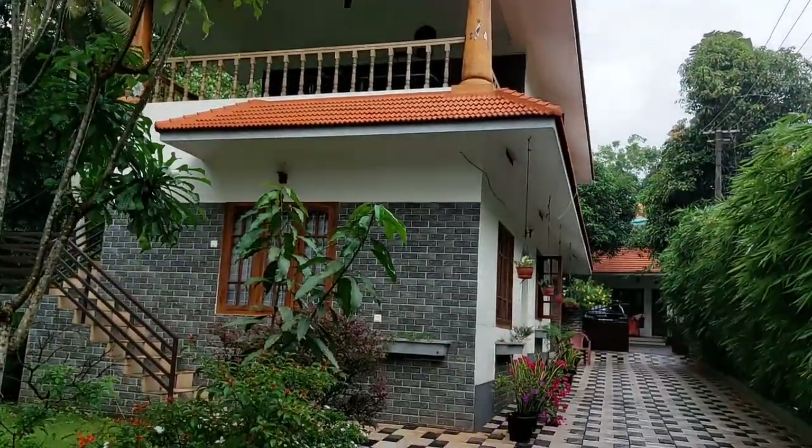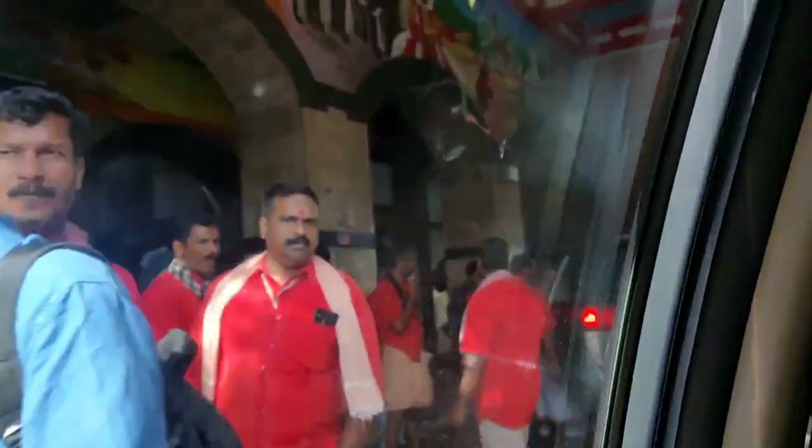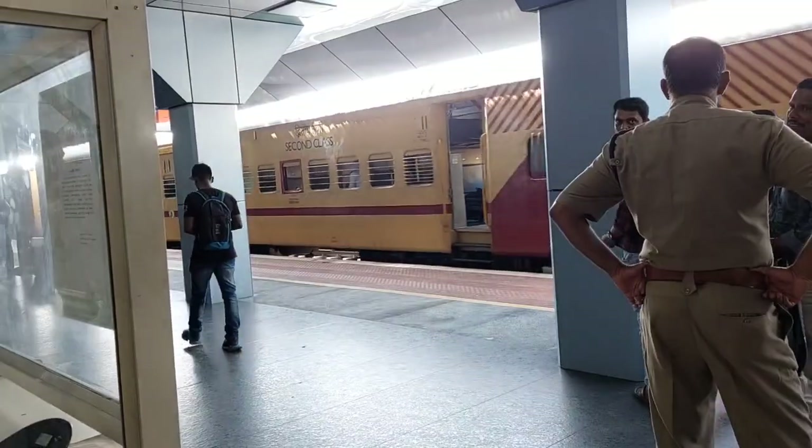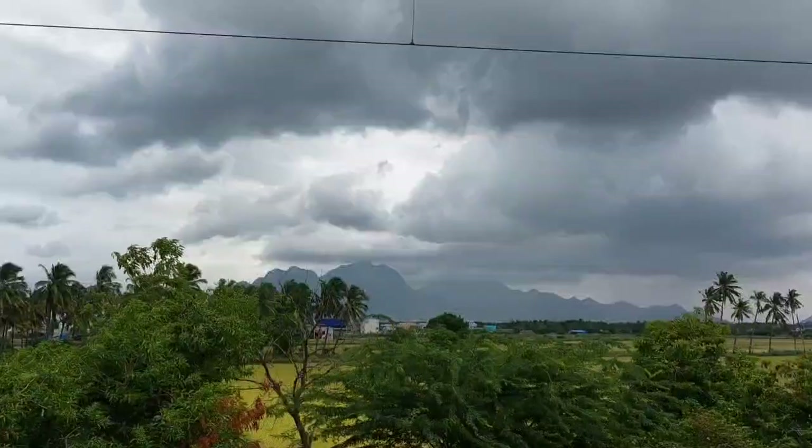We had to leave Kovalam early in the morning because we had another place to visit and a train to catch. Today I am going to take you guys to Kanyakumari. Finally, at Kanyakumari!